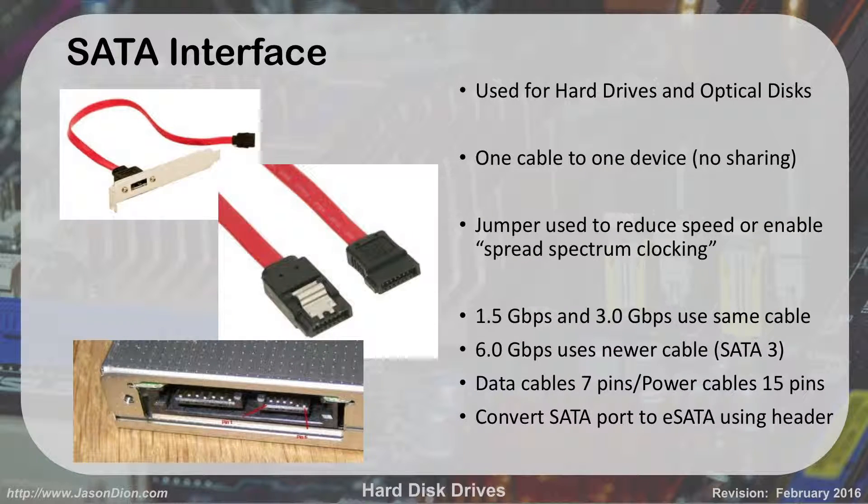SATA is used for hard disks and optical disks like DVDs and CDs, one cable per device. It's an L-shaped 7-pin connector for data, and a 15-pin connector for power. Some devices have jumpers to reduce speed between 3-gig and 6-gig. The older versions ran at 1.5 and 3 gigabits per second; SATA 3 runs at 6 gigabits per second, which is very fast. You can also convert any SATA port on the motherboard to an eSATA port using a header that brings the connection to the outside of the computer.